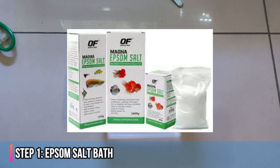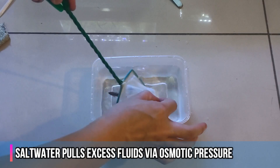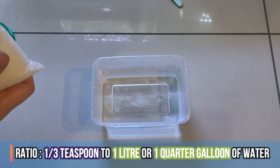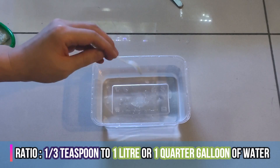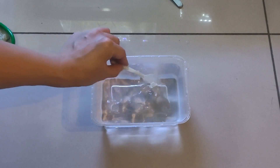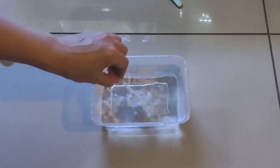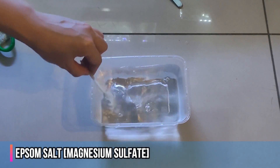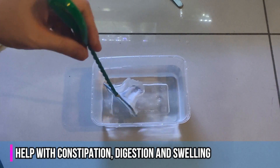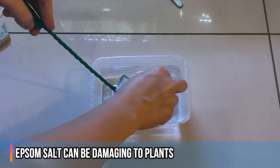The first step is an Epsom salt bath. The salt water pulls off excessive fluid via osmotic pressure. We separate our betta fish into a small container and use a ratio of one-third teaspoon to about one liter (or a quarter gallon) of water, letting the betta fish soak for about 15 minutes. We are not using aquarium salt (sodium chloride), which is typically used for eliminating parasites. We use Epsom salt (magnesium sulfate) because it acts as a muscle relaxant, helping with constipation and digestion and reducing swelling. Note that Epsom salt can be damaging to plants, so do this in a quarantine tank.